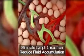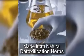This patch accelerates blood circulation and flushes out toxins inside your lymphatic system, eliminating those arm fat from its root.